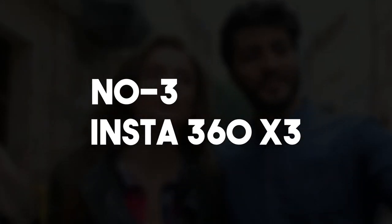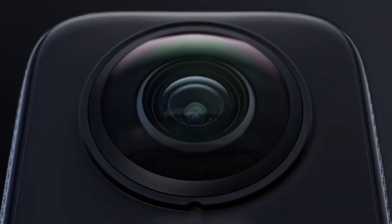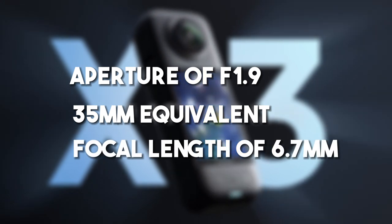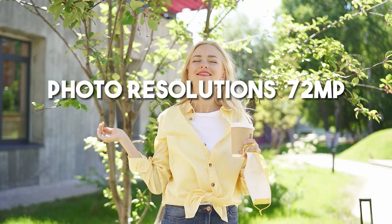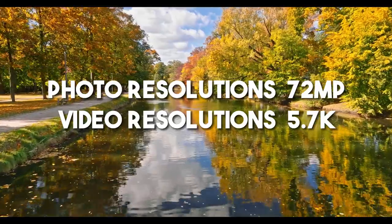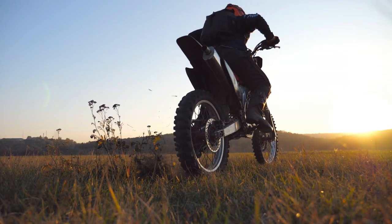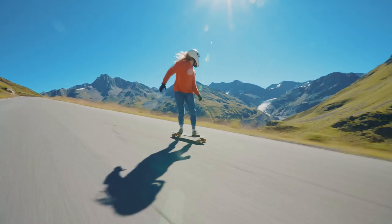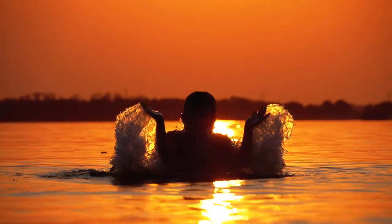Camera enthusiasts, get ready for the Insta360 X3, our third contender in this action-packed camera showdown. This little beast is all about giving you the power to capture light from every angle. With an aperture of f1.9 and a 35mm equivalent focal length of 6.7mm, your shots will be as clear and vibrant as a rainbow on a sunny day. Photo resolutions of 72 megapixels and video resolutions up to 5.7K at 30, 25, or 24 frames per second will turn your adventures into cinematic masterpieces. The Advanced Electronic Image Stabilization 2.0 keeps your videos steady as a rock, and for slow motion or fast motion videos, the Insta360 X3 delivers jaw-dropping spectacles.